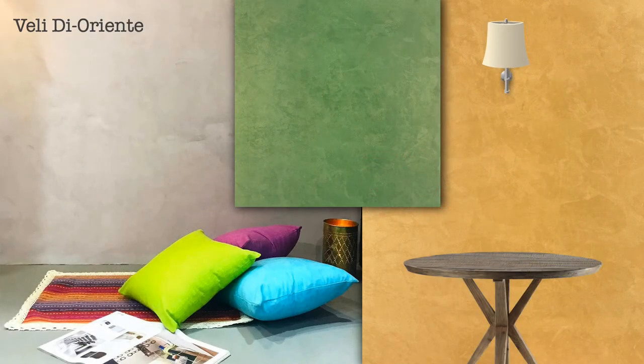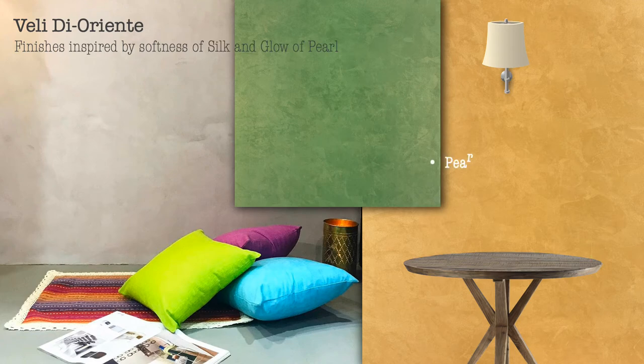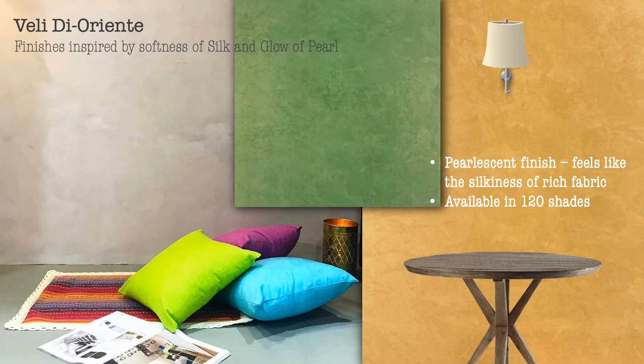Venedi Orient — finishes inspired by the softness of silk and glow of pearl. Pearlescent finish that feels like the silkiness of rich fabric. Available in 120 shades.